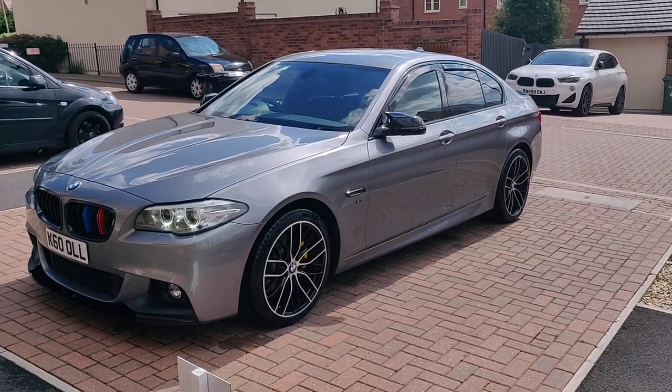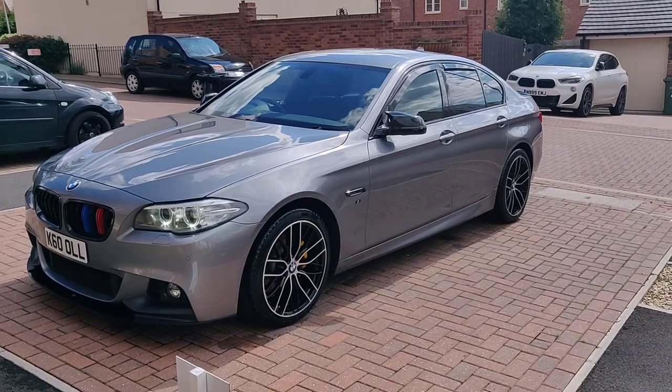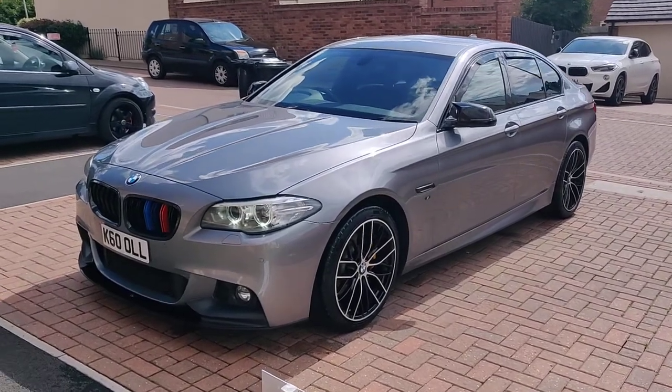This is my 520D BMW M Sport 2016 with 70,000 miles on the clock. I'm just doing a quick walk around because there's so much to talk about with the car.